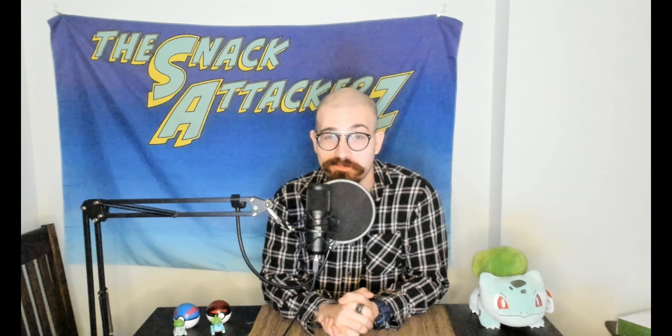Welcome Snack Attackers, my name is Jason and I have another potentially fantastic product to review for you guys today. But first I want to remind you to like, comment, subscribe, hit that bell — all the fun YouTube stuff.